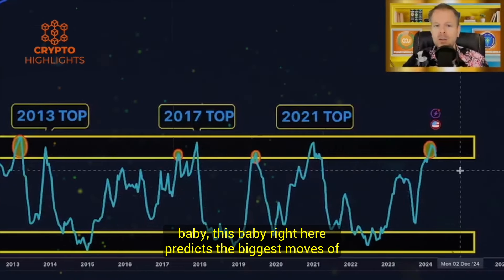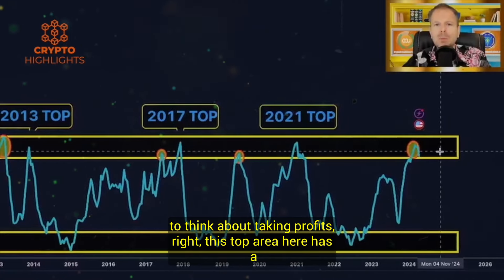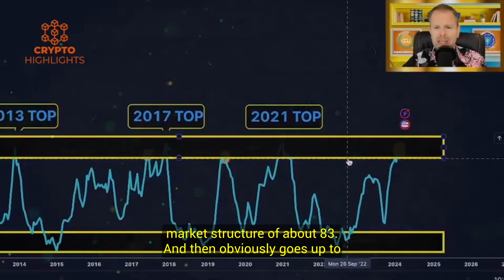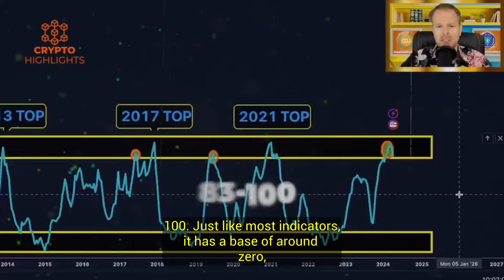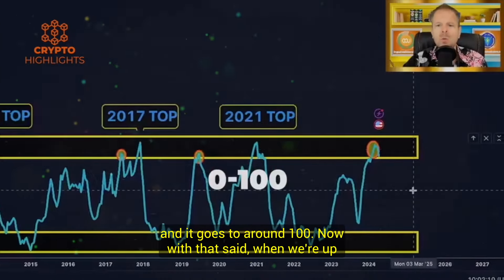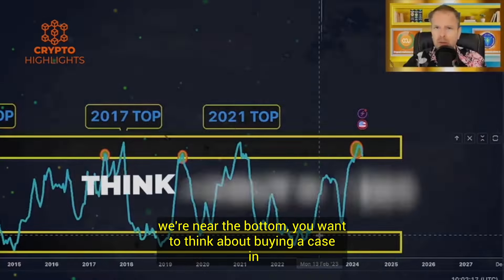This baby right here predicts the biggest moves of Bitcoin. When you get into this top area here, it's a good time to think about taking profits. This top area has a market structure of about 83 and then obviously goes up to 100. Just like most indicators, it has a base of around zero and it goes to around 100. When we're up near the top, you want to think about taking profits. And when we're near the bottom, you want to think about buying.